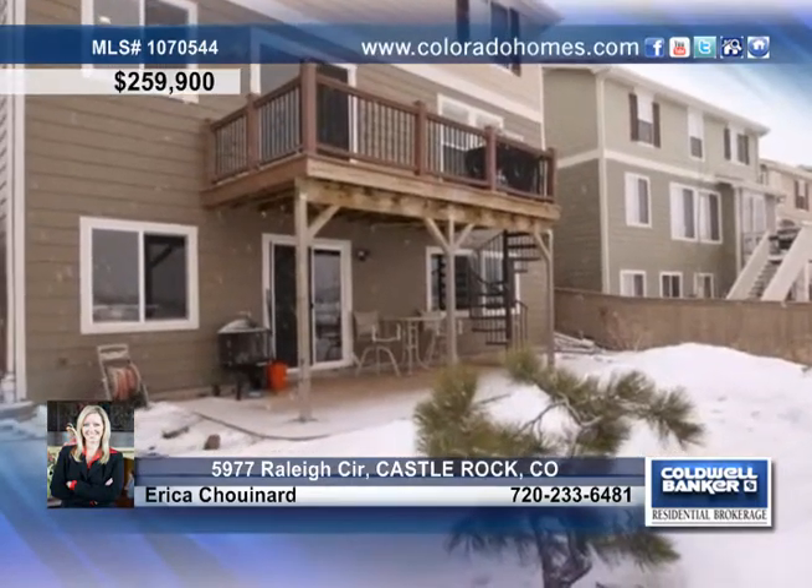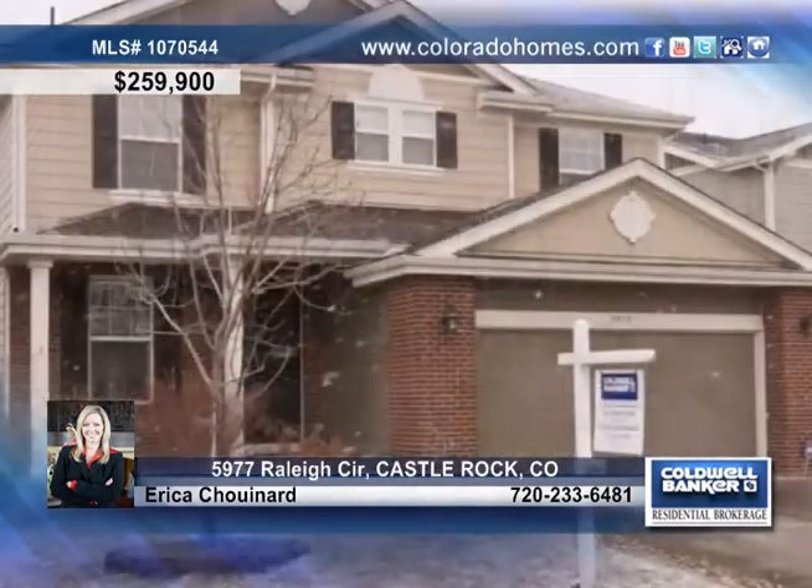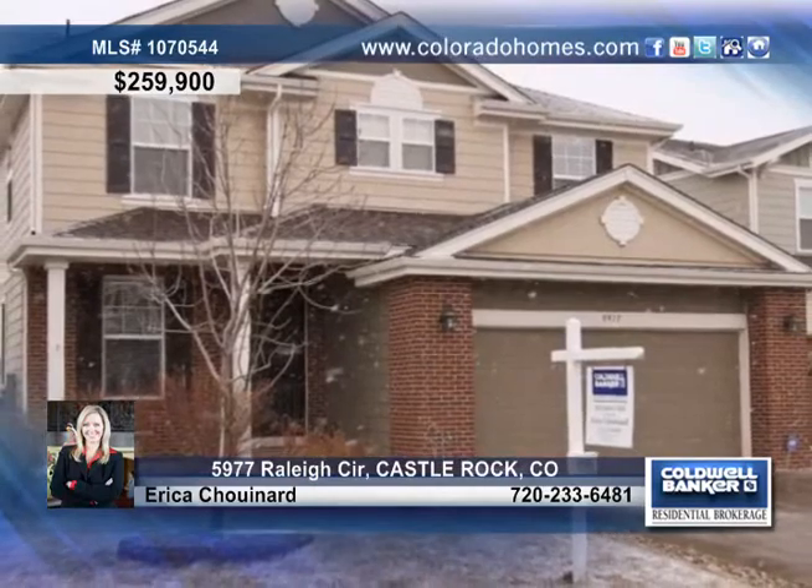A no-maintenance deck and a flagstone patio complete this home. Call Erica Chouinard for more details today.